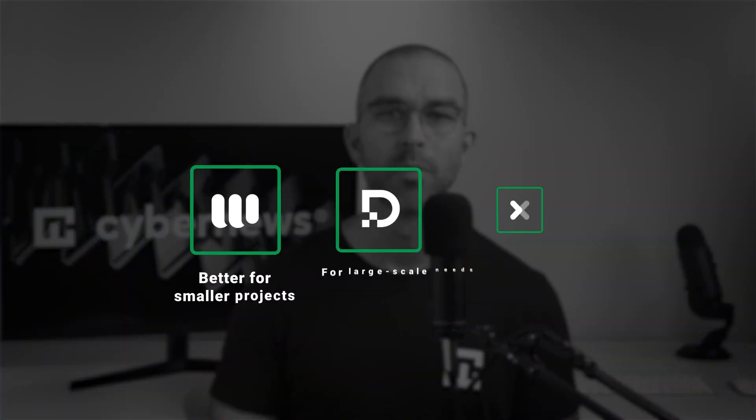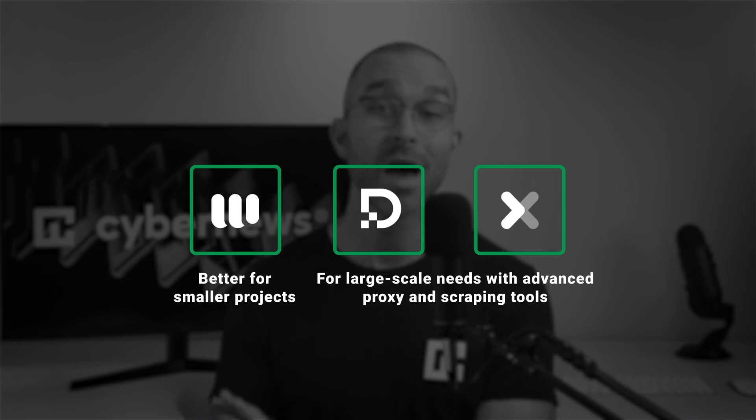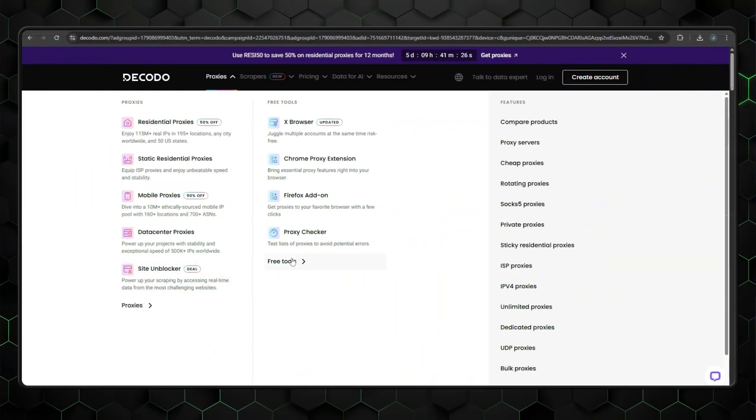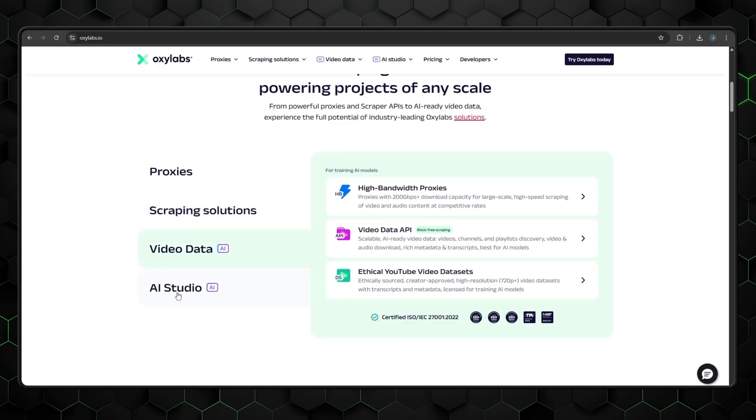That said, WebShare is considered a better platform for smaller-scale projects. If you need more horsepower, OxyLabs and Dakota have robust residential proxy packages alongside their extensive scraping tools, which will help you collect data faster, more efficiently, and reliably.